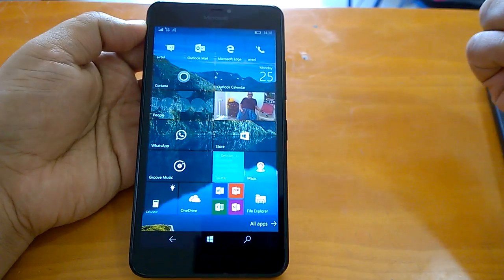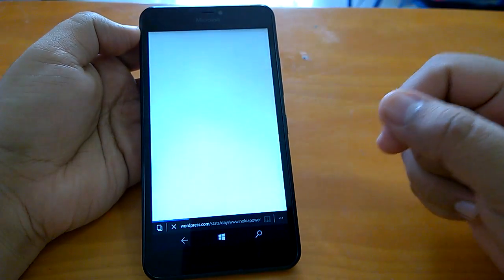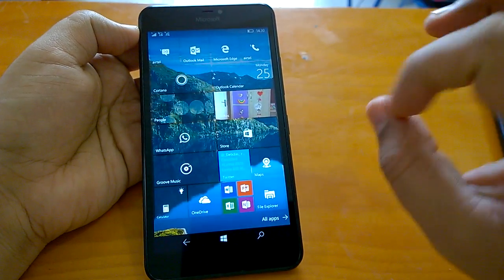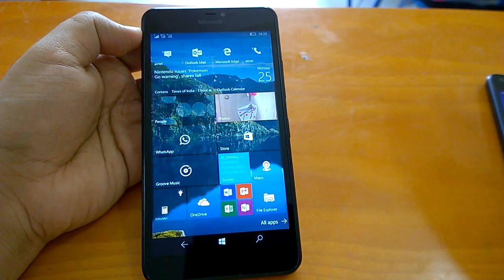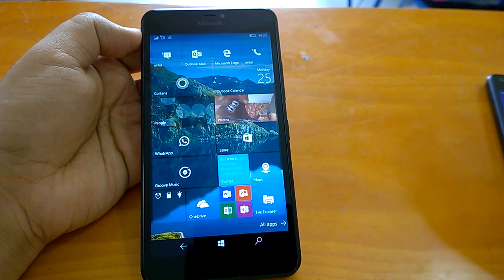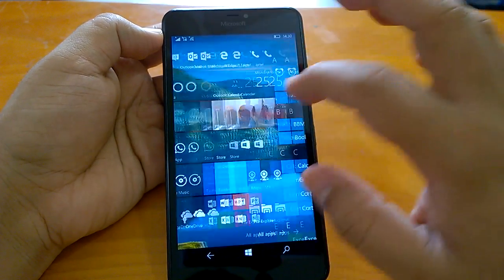Coming to the installation experience, it's quite fast actually. The build offers a very good installation experience. It took around 30 to 35 minutes on all of our devices for the build to get installed, data migrated, and everything set up. That augurs well for when the Anniversary Update is released.